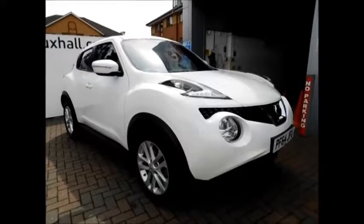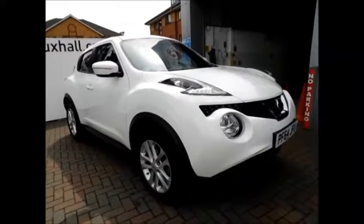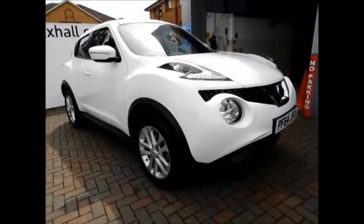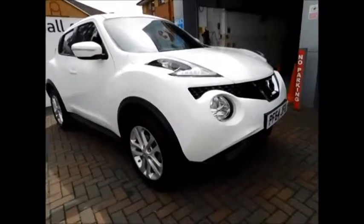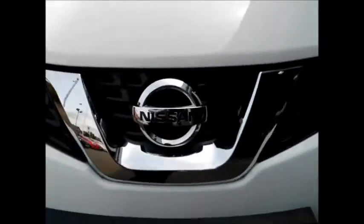Welcome to now OXO. Here today we have a lovely Nissan Juke 1.6 engine fitted with automatic transmission, finished in the color white. The car was registered in October 2014. The Juke comes with LED daytime running lights and a lovely front from Nissan.